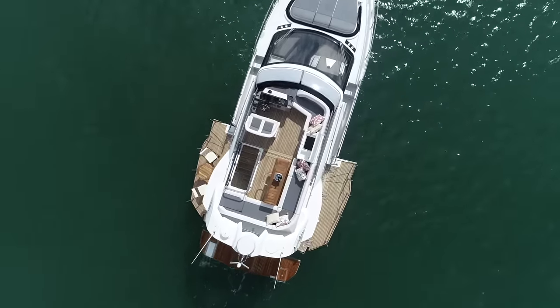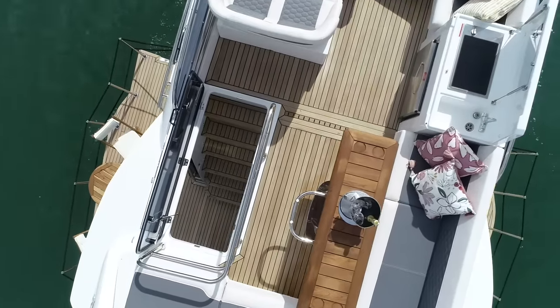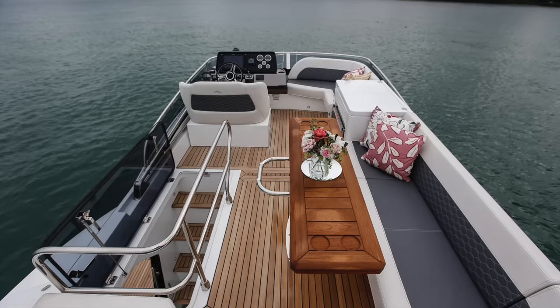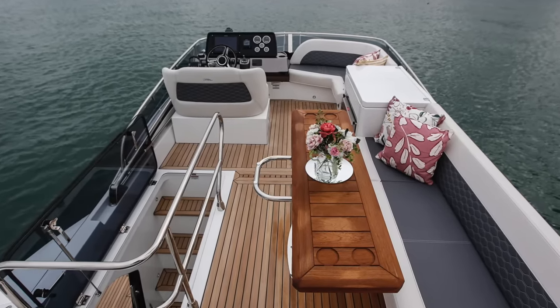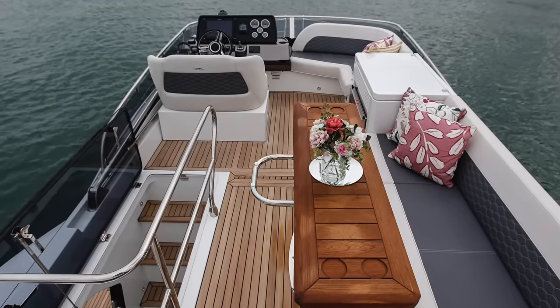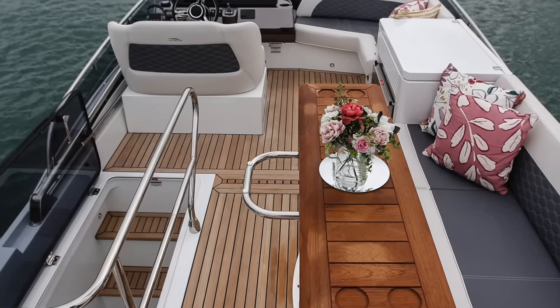Despite the show-stealing cockpit, we mustn't forget that there's a really good flybridge to enjoy aboard the 400 as well. Seating is comfortable, arranged around a substantial teak table. There's a twin helm station and a wet bar, and though there's no hardtop option, there is a bimini that folds away in front of the helm station when not in use.